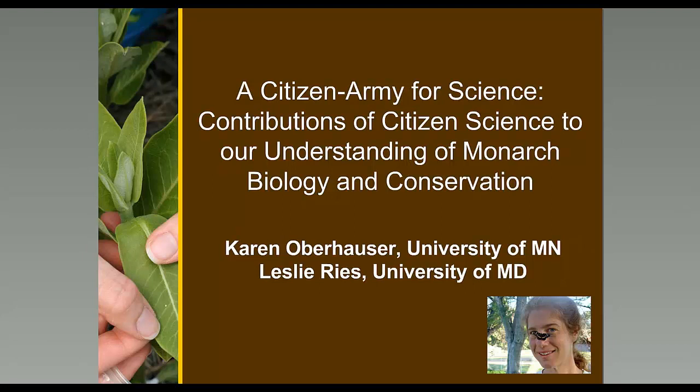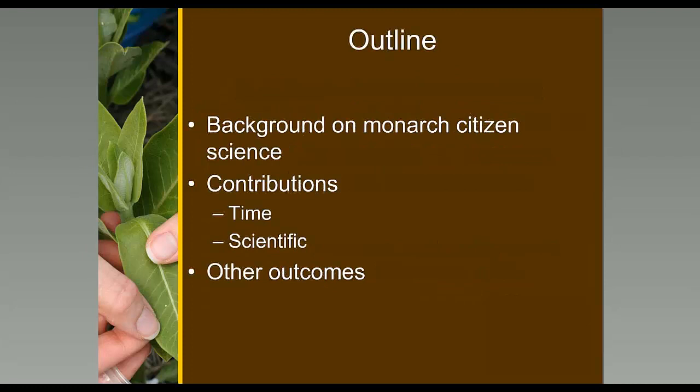Thanks, Wendy, for that great introduction. I'm giving a little background on the importance of citizen science to our understanding of monarch biology and conservation. I'd like to acknowledge my co-author on this, Leslie Reese, who is at the University of Maryland. I'll be talking about the time and scientific contributions of people's engagement in citizen science, and then some of the other outcomes that we've gained because people are involved in citizen science.